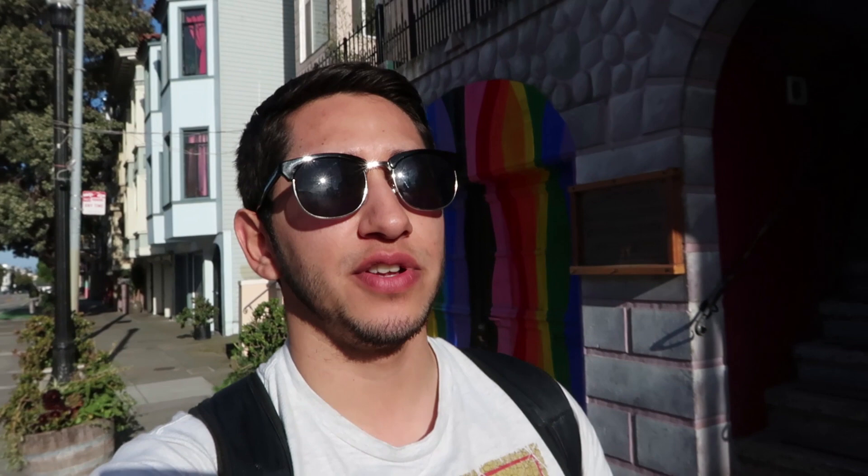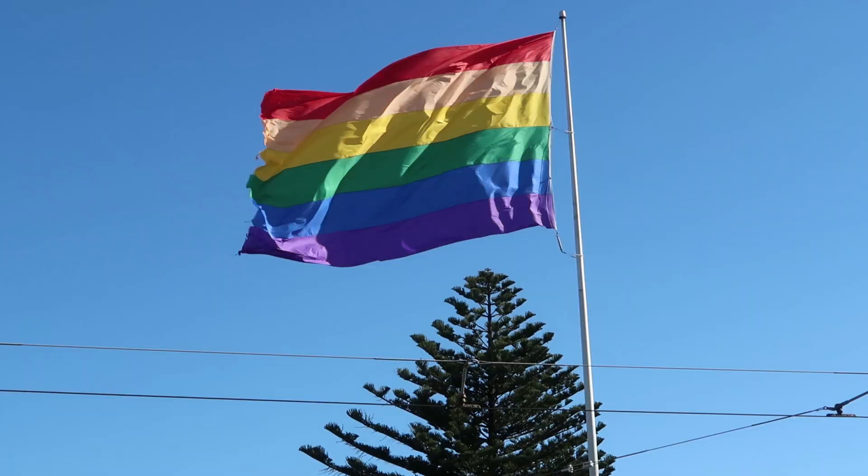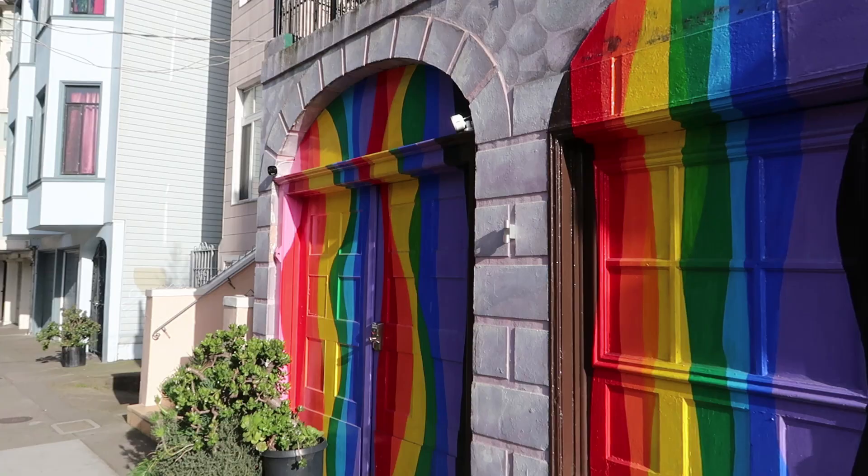As you've been able to see, the rainbow flag is spread out all throughout this community. It is present in many different forms, shapes, and sizes. Right now, I made it to this place where it tells you how it all started. This plaque right here tells the story of how the rainbow flag came to be. It was the work of Gilbert Baker, who created it in the 1970s. And today, it has become a symbol for the LGBTQ+ community all around the world.